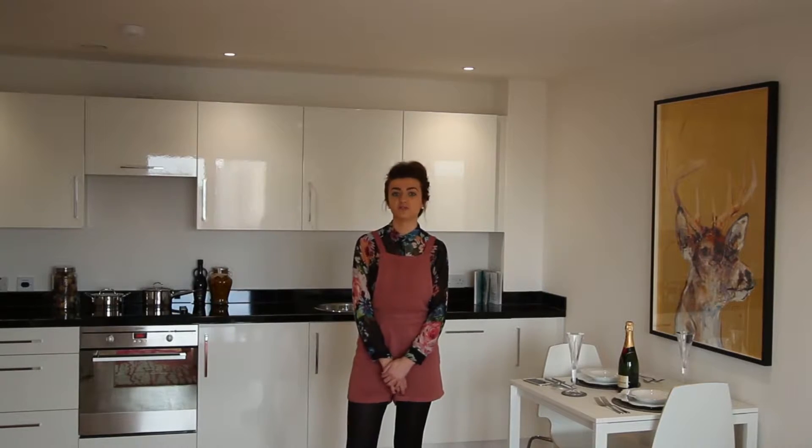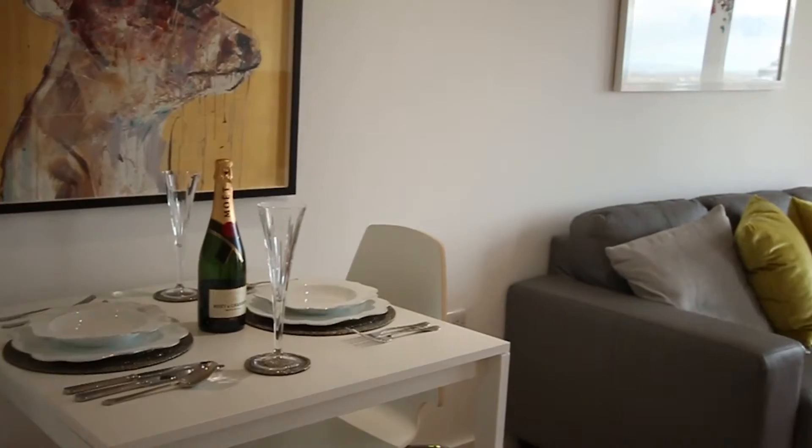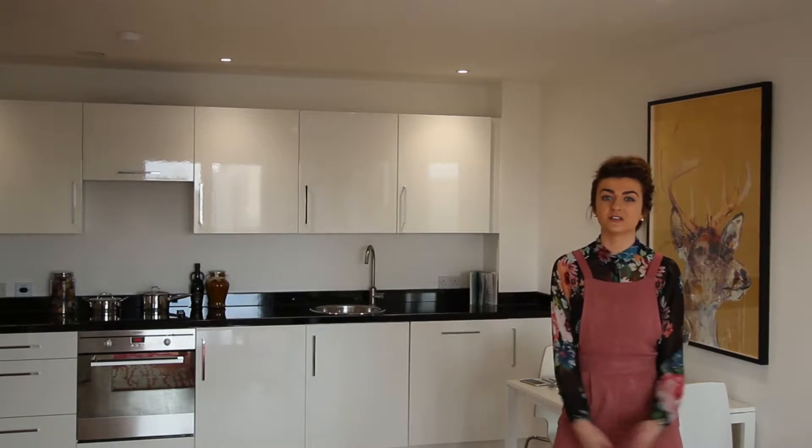Here we are in one of our two bedroom luxury apartments. As you can see there's an open kitchen and living area. All the furnishings come with it, apart from the soft furnishings, where you can put your own touch on the apartment to make it look as nice as this.